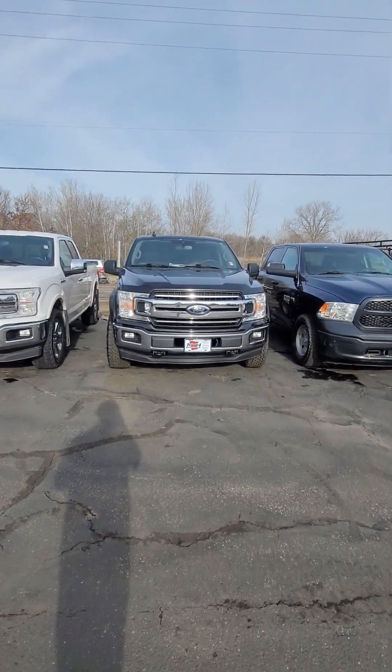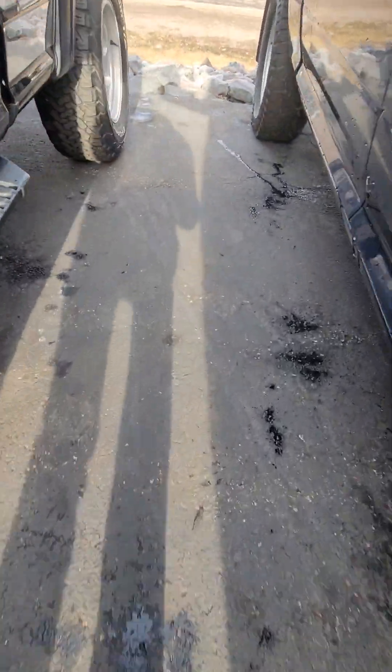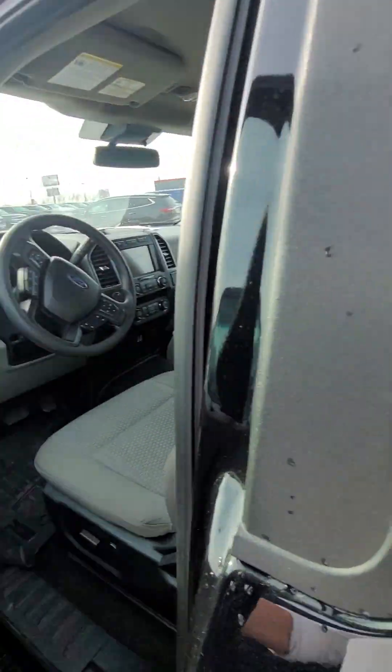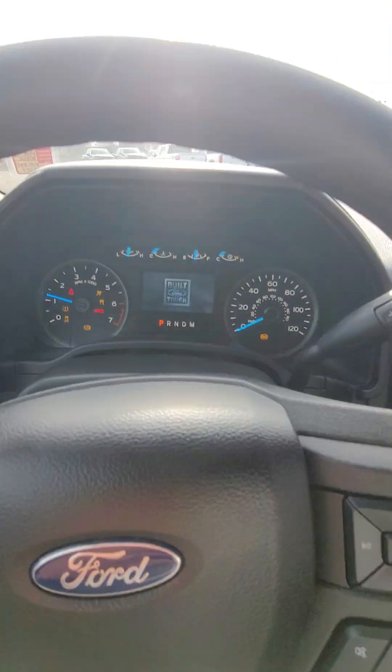Alright, here she is. It's a cold start. Just gonna get this pulled out of here. Remote started on the fob.